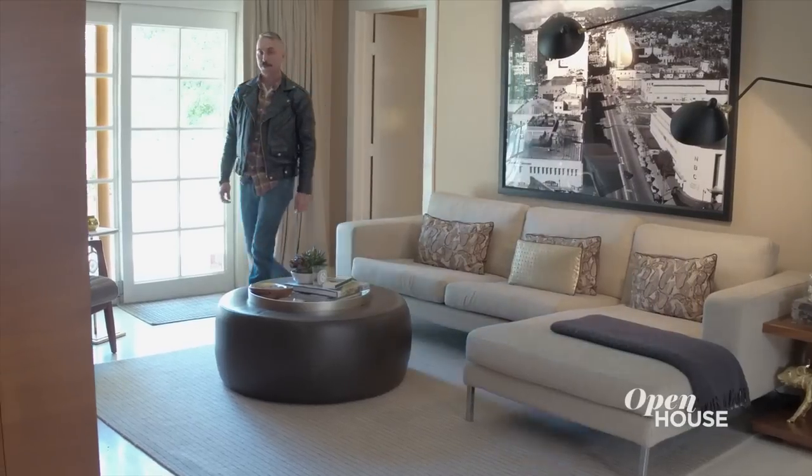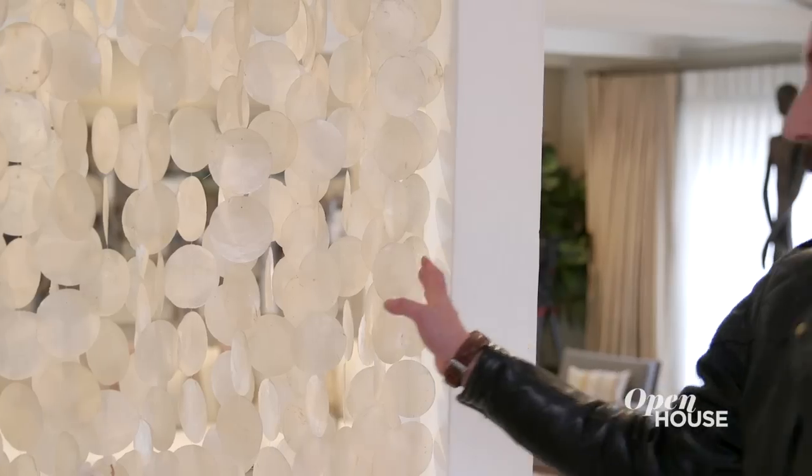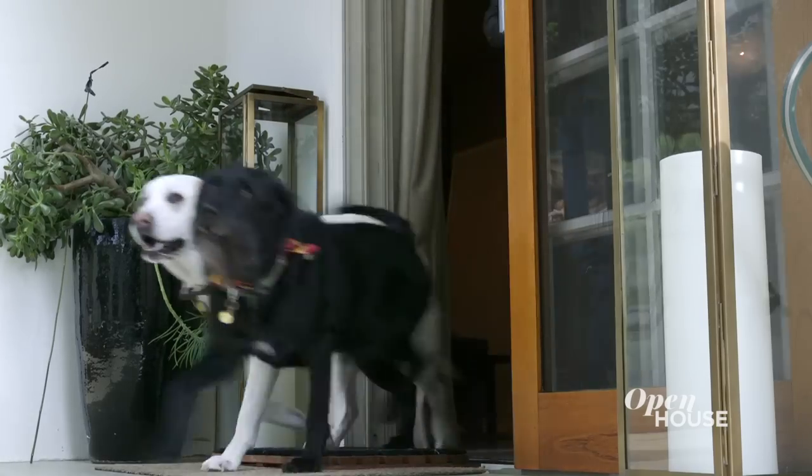Hi, I'm Aaron. I'm a life changer and interior designer at Aaron B. Duke here in Los Angeles, California. I'm so excited to show you one of my favorite homes that was designed for my best client, Tracy Falco, with her dogs in mind. Come take a look.